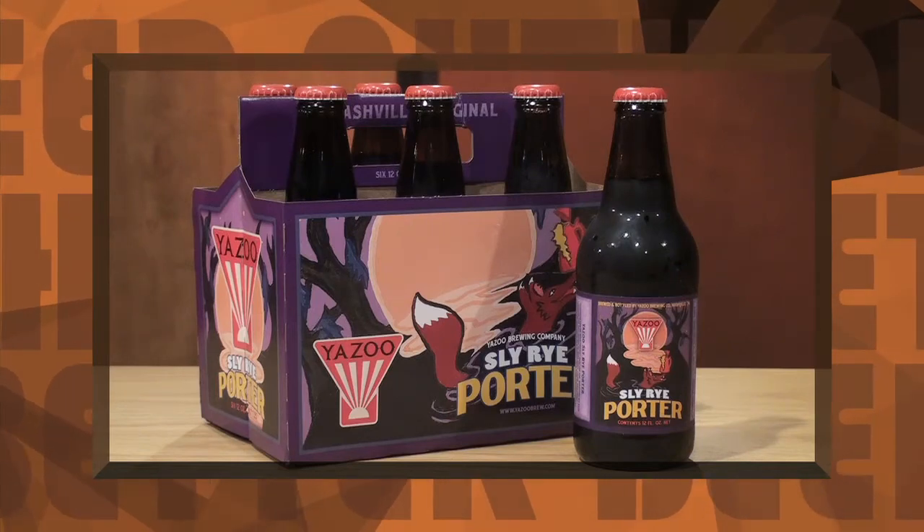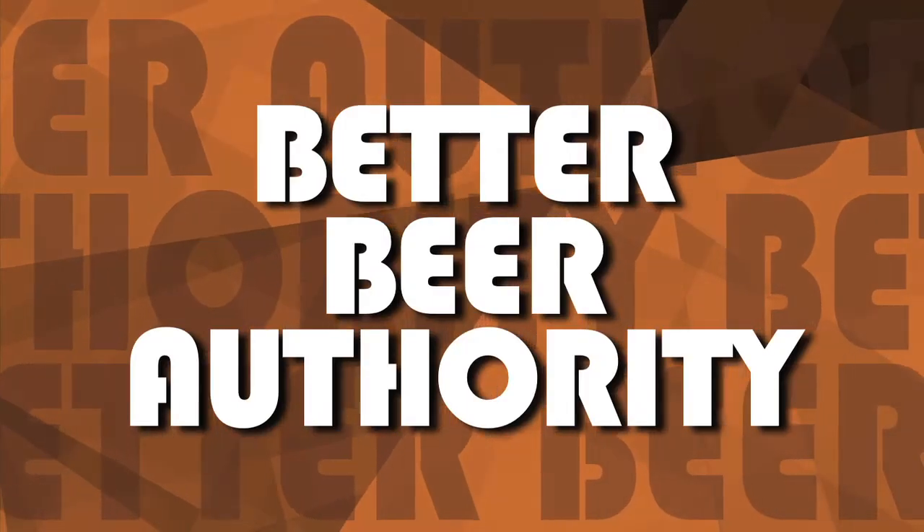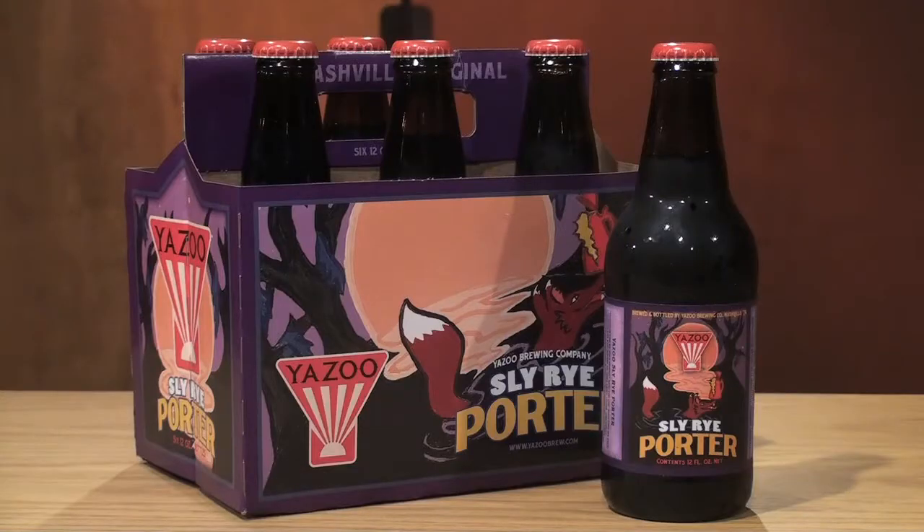On tap: Sly Rye Porter. Hi, I'm James Nott and this is your Better Beer Authority. Thanks to Joshua West from Cane Ridge, Tennessee for sending us today's beer — Sly Rye Porter from the Yazoo Brewing Company in Nashville.